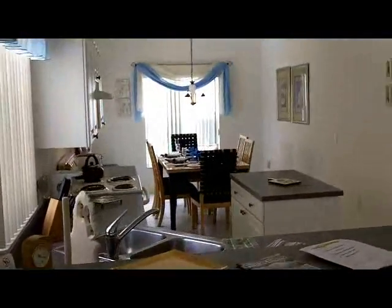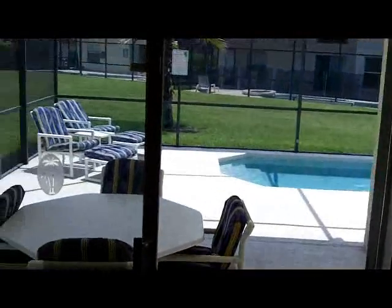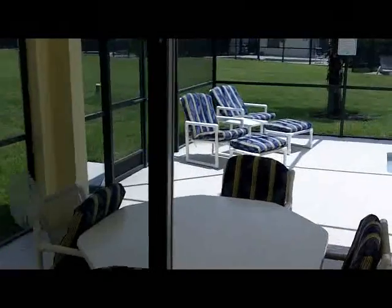The kitchen is complete with island and breakfast nook, and it has all the appliances you would expect such as a cooker, fridge and dishwasher, and all the other essentials to enjoy a great meal.